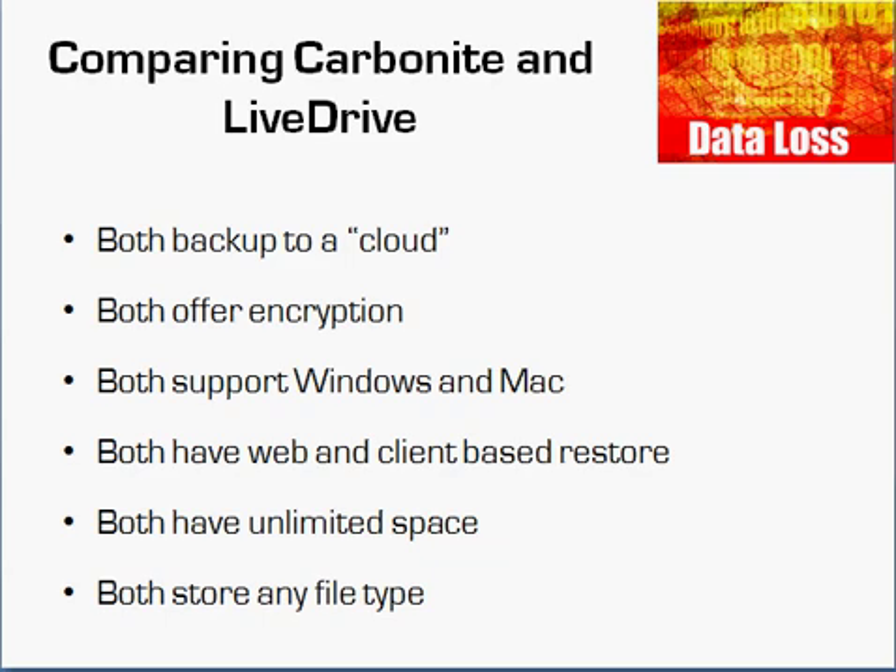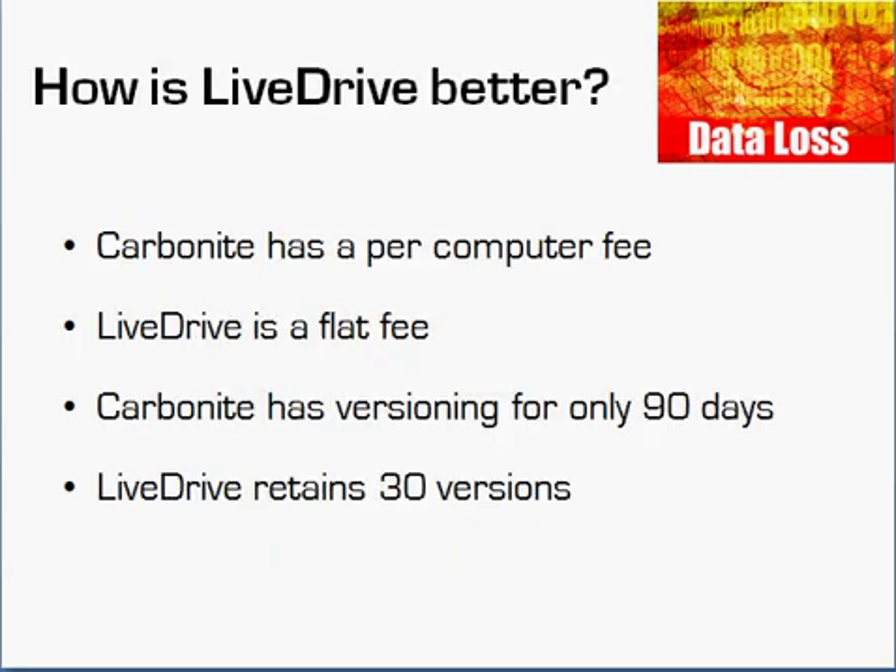But there are differences that I think make LiveDrive the superior offering. First and foremost, Carbonite charges per computer, whereas LiveDrive is a flat fee for as many computers as you have. Most households now have multiple computers — mom, dad, the kids. Carbonite is around $4.60 or so per month, and LiveDrive is about $6.95 per month. However, if you visit my website, you'll find I usually have coupons and discounts. That pricing is circa August 2010. But if you have multiple computers, Carbonite is going to end up being a lot more expensive than LiveDrive.